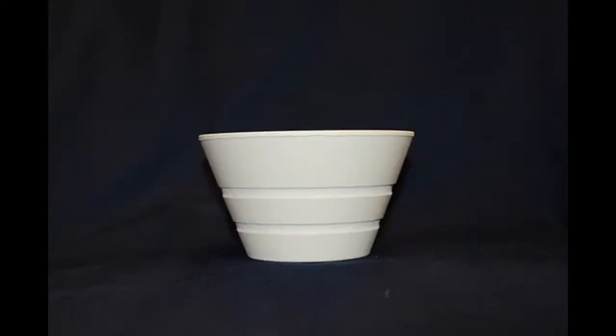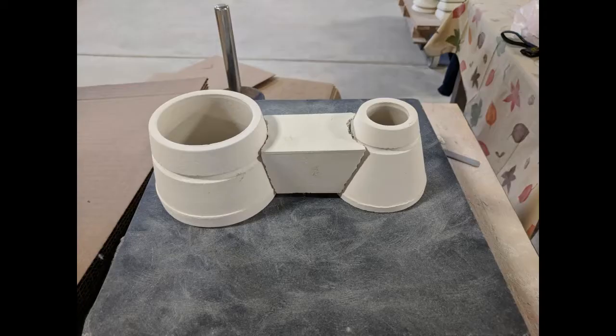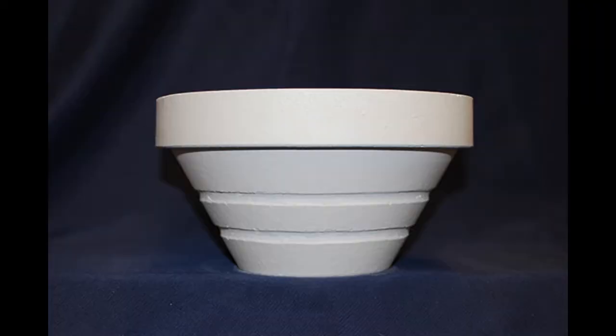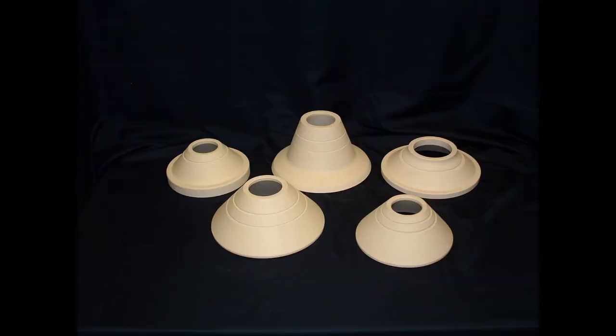Big cups, small cups, round cups, square cups, filter cups, boot cups, double cups, cups with flanges, cups with flares, rollover cups — Schaefer offers more cup options than any other manufacturer.